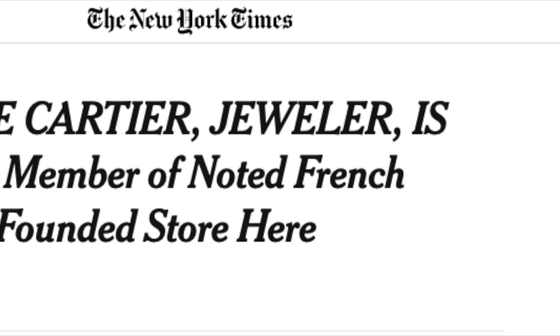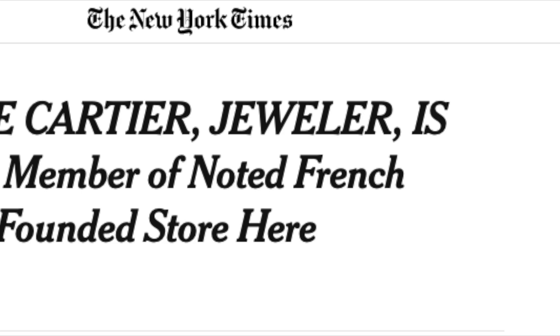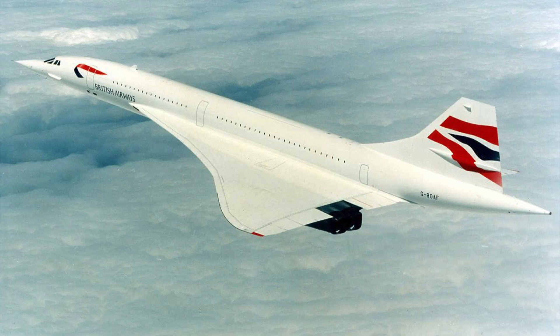The boutiques were again isolated and in the hands of different owners. It wasn't until 1976, the year of the first Concorde flight, that all three Cartier stores were once again reunited under one ownership.